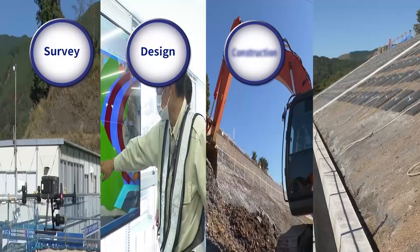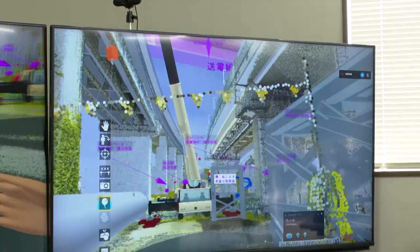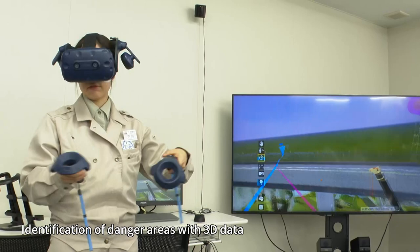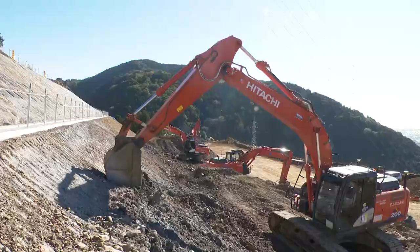What's unique about this project is that three-dimensional data is being utilized across the entire construction process — from surveying, design and construction to inspection. For example, 3D data of the site and 3D models of the heavy equipment to be used are rendered in a virtual space to predict potential dangers when operating the heavy equipment. 3D data is also used to assist in the actual operation of heavy equipment. Construction is carried out fully utilizing information and communications technology.